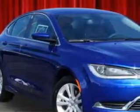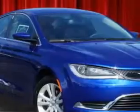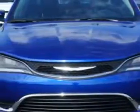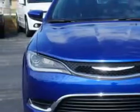Imagine driving this vivid blue Pearl 2015 Chrysler 200, equipped with a four-cylinder engine and an automatic transmission. Enjoy an exceptional 36 miles to the gallon on this great car with features like: